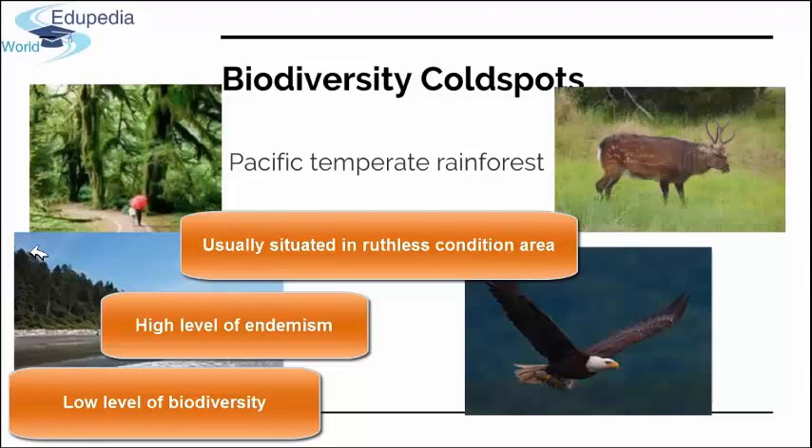Just because of these endemic species, biodiversity cold spot areas deserve a special conservation status, just as hotspots do. An example of a biodiversity cold spot is the Pacific Temperate Rainforest, located on the west coast of North America. Amazing examples of adaptation here include evergreen trees, subspecies of bears, the bald eagle, and the Sitka deer, which can be found only in this region. That concludes this section on biogeography — see you in the next presentation.